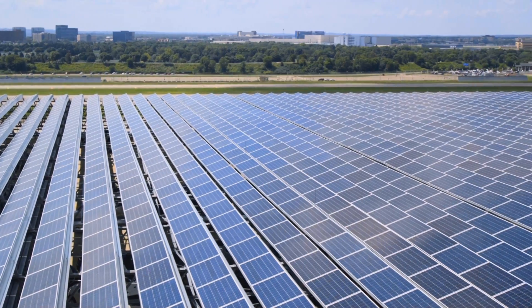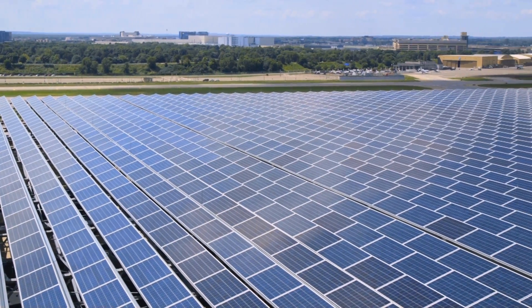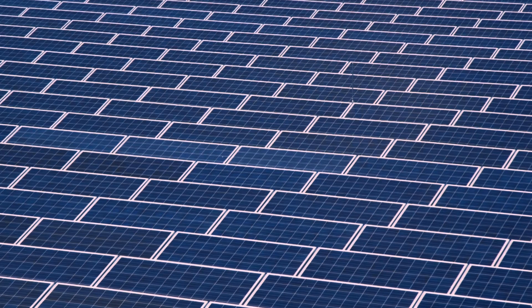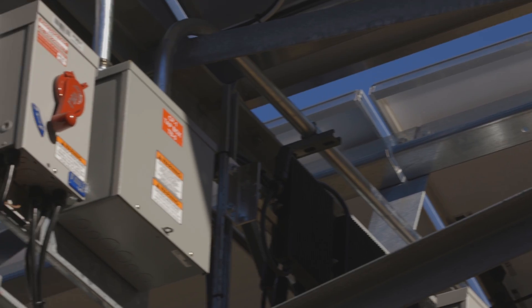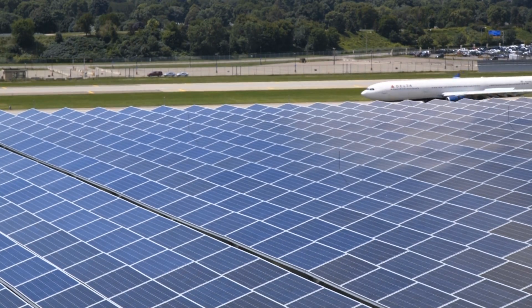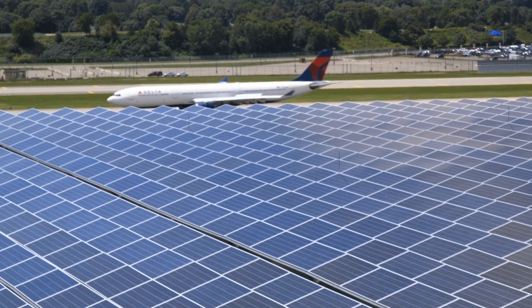the airport installed more than 8,700 solar panels on top of two parking ramps at Terminal 1. These photovoltaic panels convert the sun's energy into 3 megawatts of electricity — that is 3 million watts going directly to the airport.